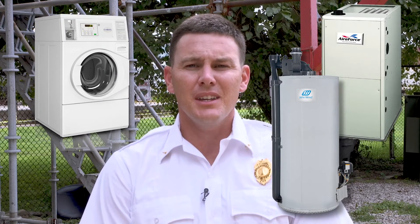Do not store gasoline in the basement of your home or a utility room. Your furnace, hot water tank, or clothes dryer could ignite the fumes that leak from the can.